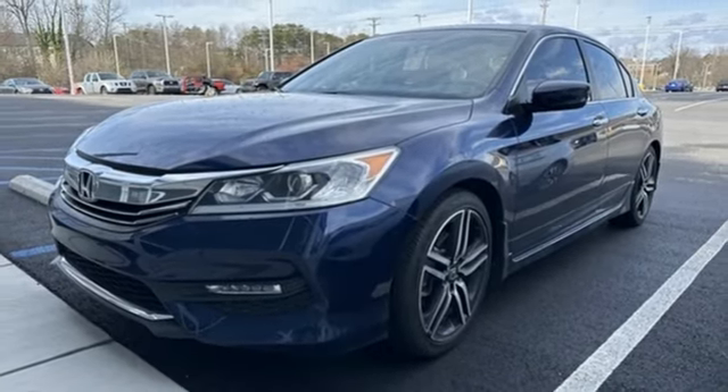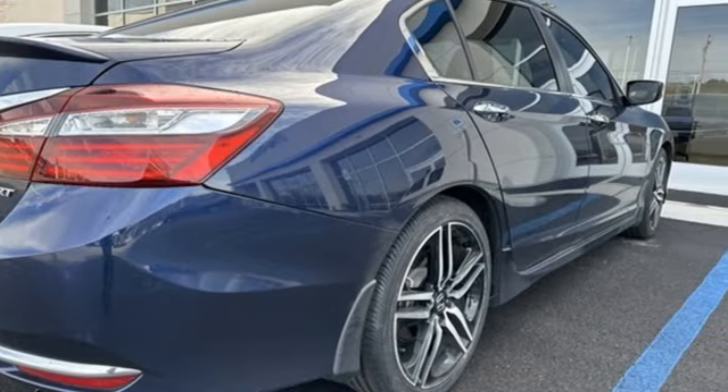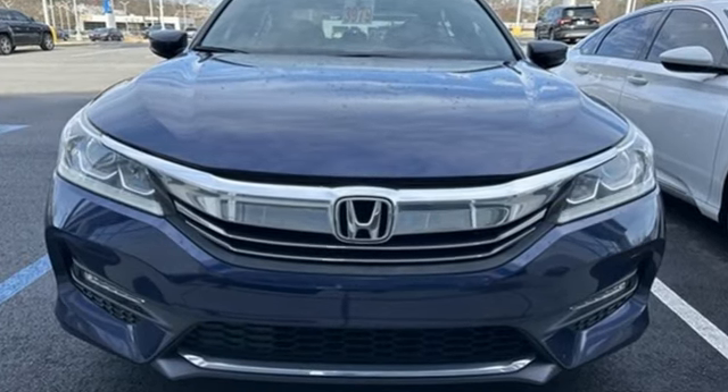Car and Driver adds: the Accord hustles through turns with fog-free steering and little complaint from the tires. It never seems to be working very hard. It's a Honda, so longevity comes standard.